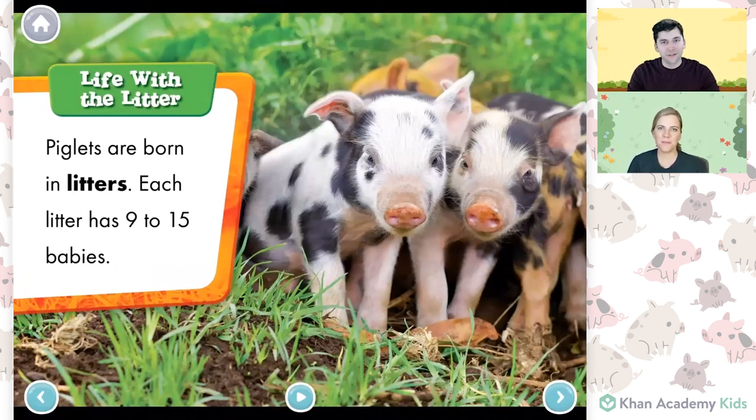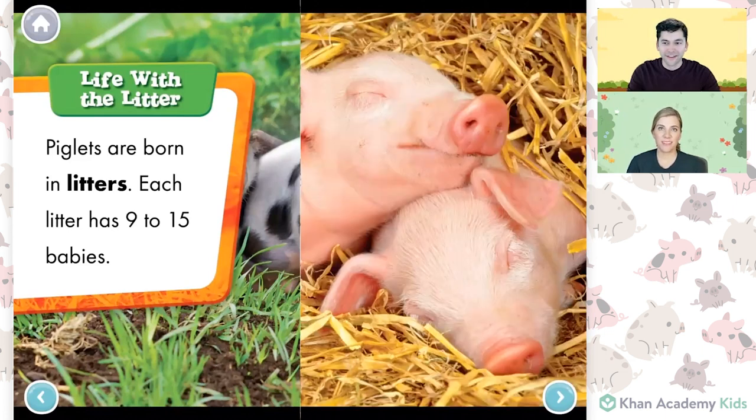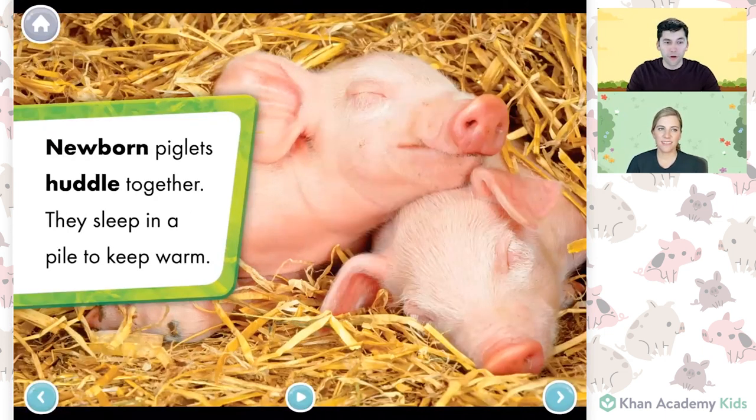They do — these piglets look like good friends. Newborn piglets huddle together. They sleep in a pile to keep warm. That's just like you were talking about, Sophie — the piglets like to huddle together. That looks like a cozy nap!